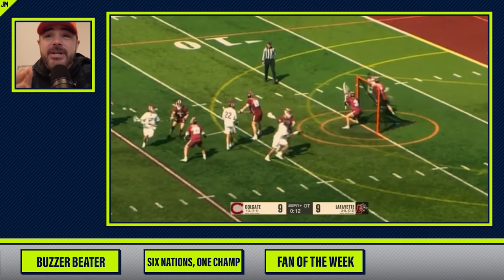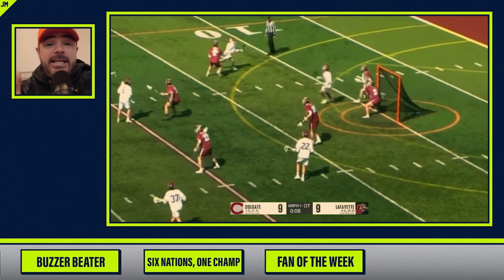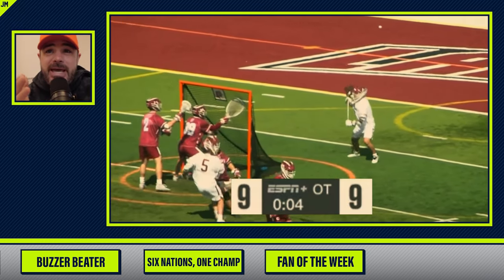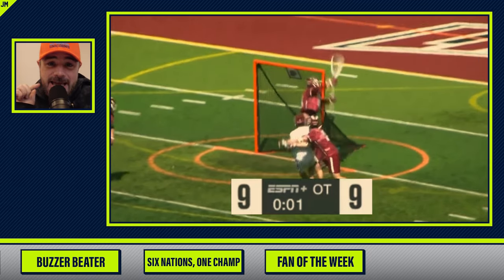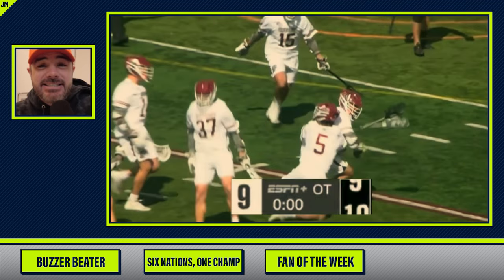We had a tie in the first segment of the AFL match, and now we have Colgate and Lafayette tied at nine in this lacrosse match. Lafayette needs the win. Ten seconds left, seven seconds left. Nick Rossi with the ball, looking for a pass — he's got to take it himself. Spin move, you're gone, up top — goal! Game winner as the clock hits zero.